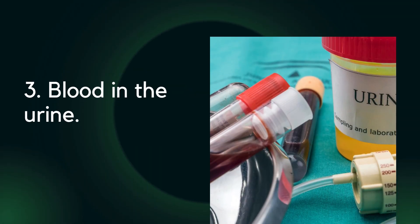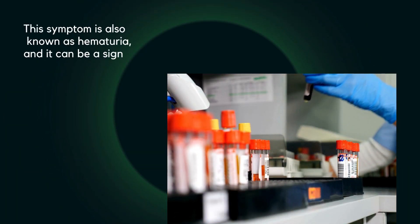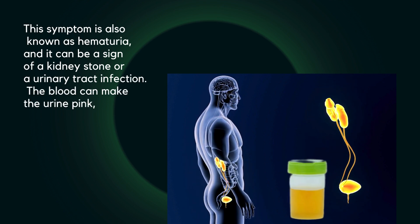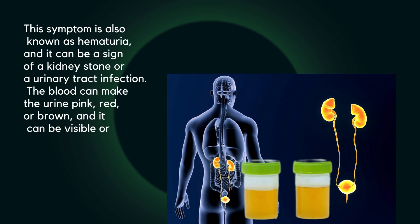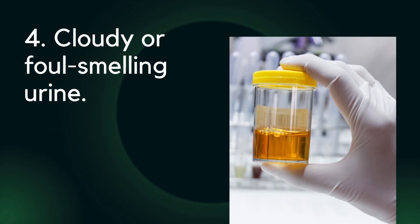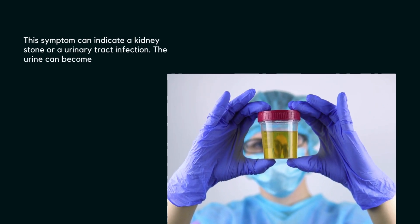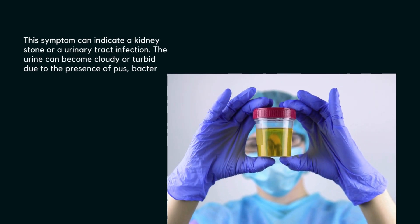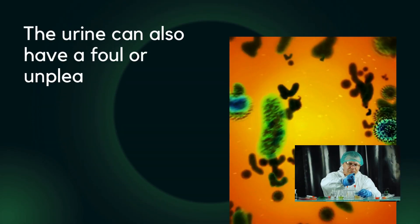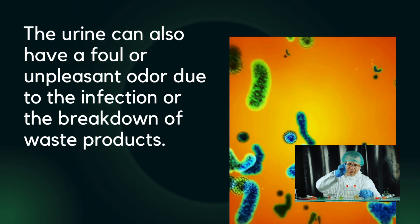Three: blood in the urine, also known as hematuria. This can be a sign of a kidney stone or a urinary tract infection. The blood can make the urine pink, red, or brown, and it can be visible or microscopic. Four: cloudy or foul-smelling urine. The urine can become cloudy or turbid due to the presence of pus, bacteria, or minerals. It can also have a foul or unpleasant odor due to infection or the breakdown of waste products.